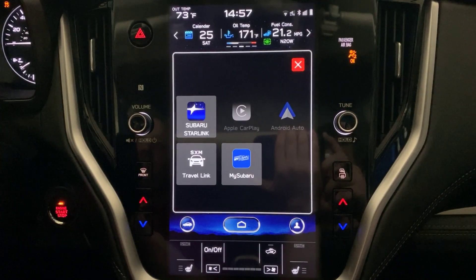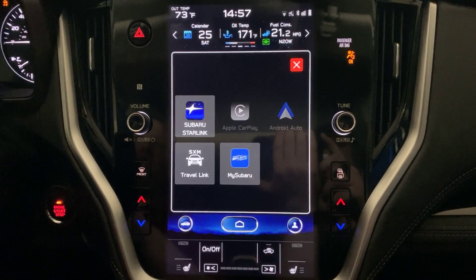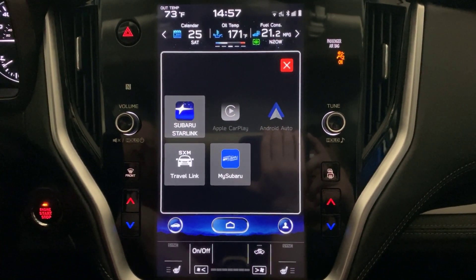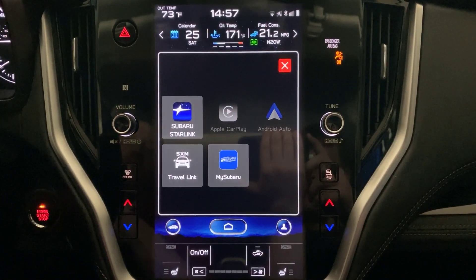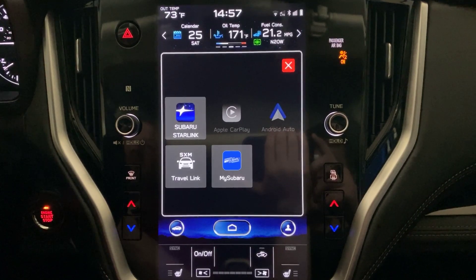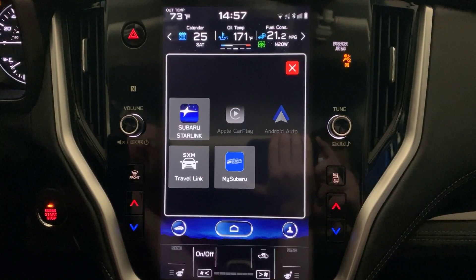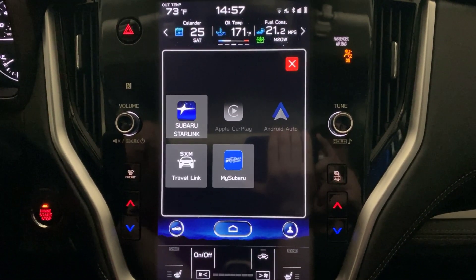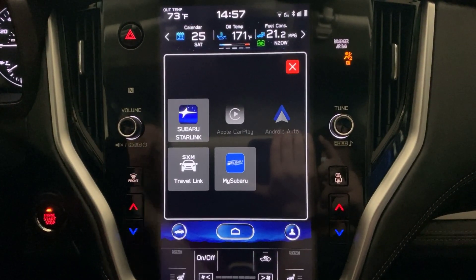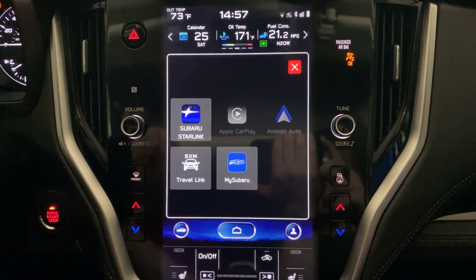There is a separate subscription fee and cost associated with Travel Link. However, it is fairly affordable, and Subaru has actually worked out a deal where for the first three years of ownership, Travel Link is included. I think you only get about three months with the actual music subscription, but the Travel Link subscription gives you about three years. So if it stops working three years from now, you'll need to go to SiriusXM to get that service reactivated if you decide you really like it.